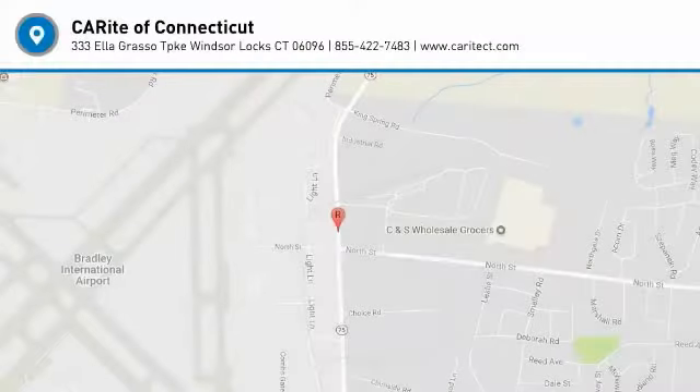Additional features include stability control, Bluetooth, power steering, adjustable steering wheel, cruise control, and keyless start. If affordable style and reliability are what you're looking for, this vehicle couldn't be more perfect. Drive it today.